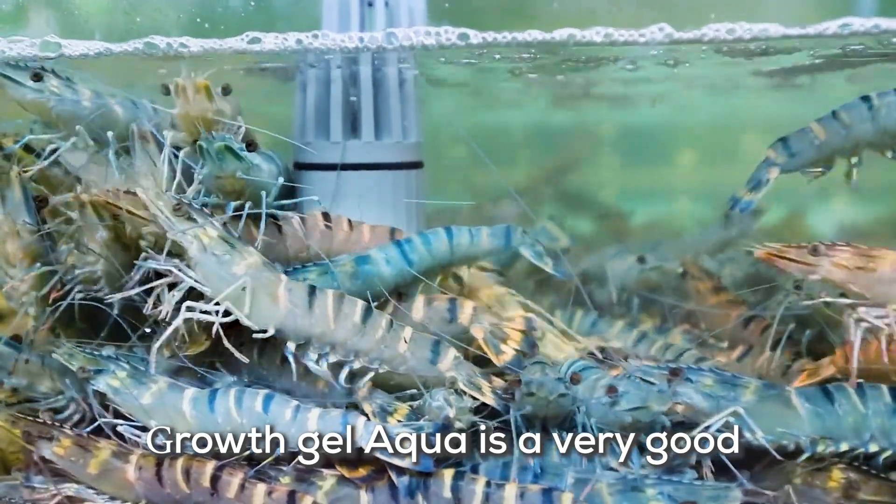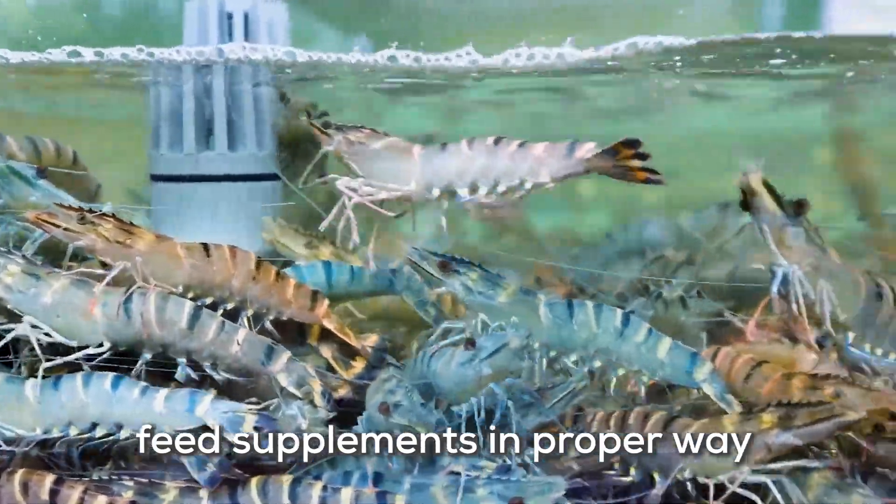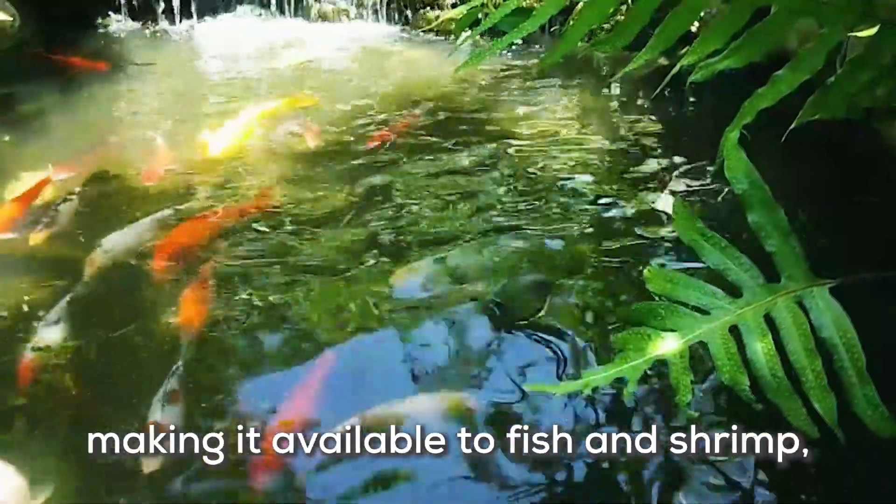Growth Gel Aqua is a very good binding agent which binds to all the feed supplements in a proper way, making it available to fish and shrimp, and also minimizes feed loss.